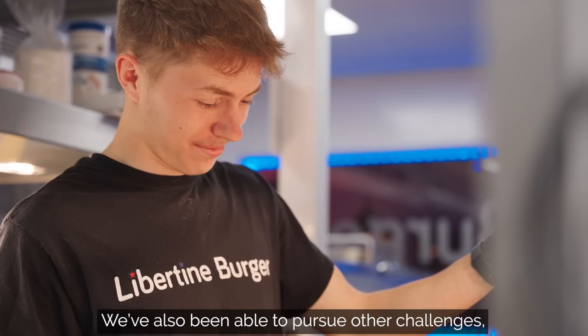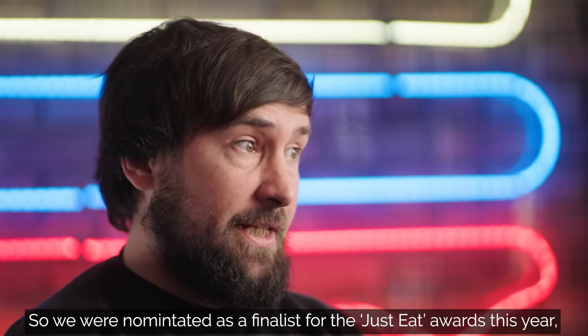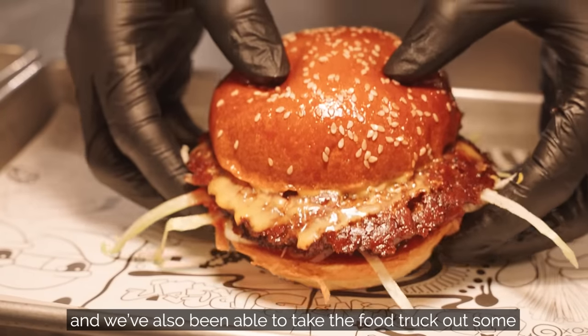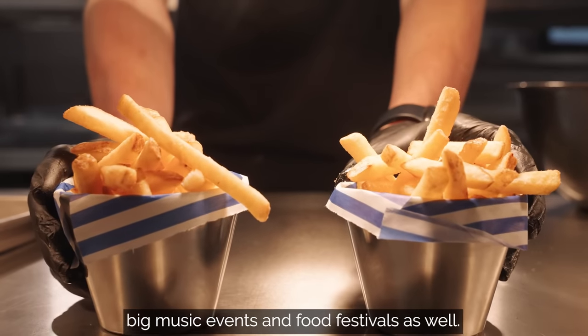We've also been able to pursue other challenges — we were nominated as a finalist for the Just Eat Awards this year, and we've also been able to take the food truck out to some big music events and food festivals as well.